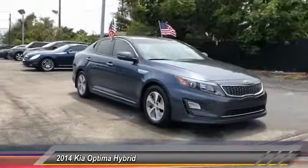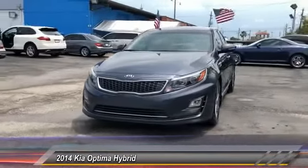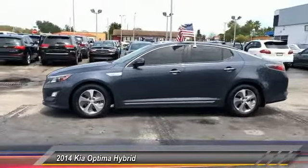If you're looking for a quality, high-performance hybrid you can feel good and green about driving, look no further than the Optima Hybrid, priced below $15,000. This vehicle has less than 35,000 miles.